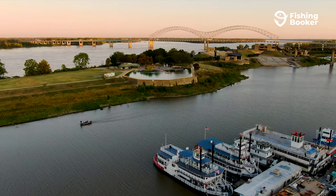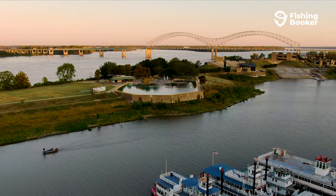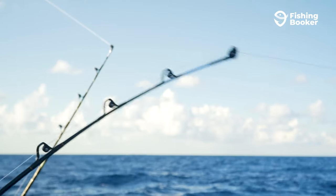We're here today to let you in on everything you need to know about getting your hands on one. We'll talk you through the different types of licenses available, where to get one, and much more.